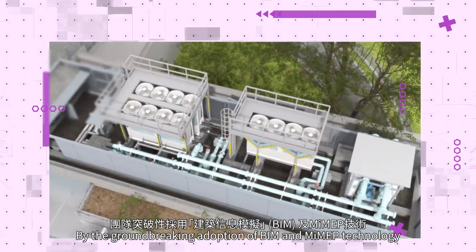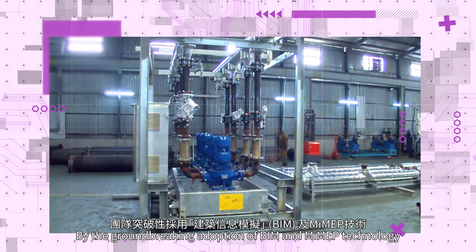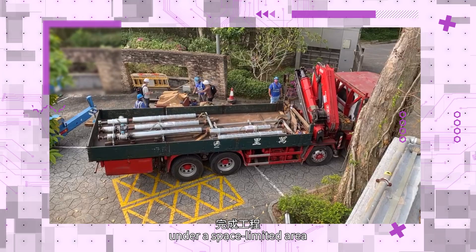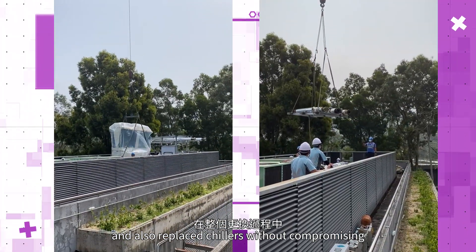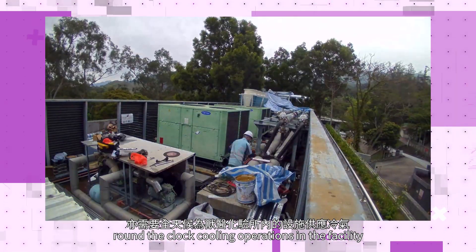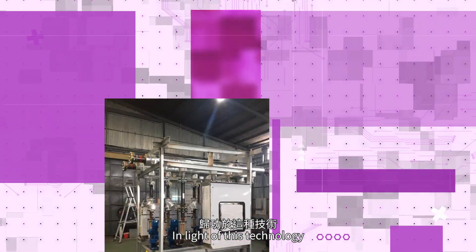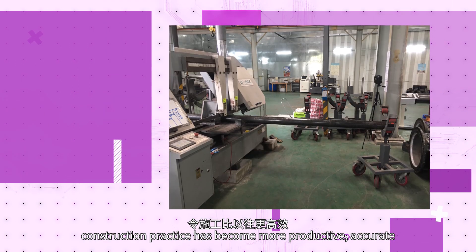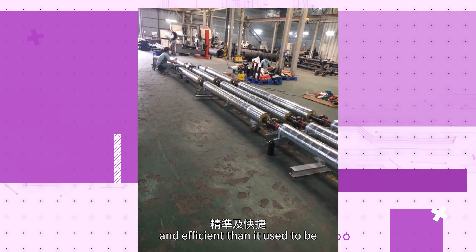By the groundbreaking adoption of BIM and MIMEP technology, the project overcame challenges to construct under a space-limited area and also replaced chillers without compromising round-the-clock cooling operations in the facility. In light of this technology, construction practice has become more productive, accurate and efficient than it used to be.